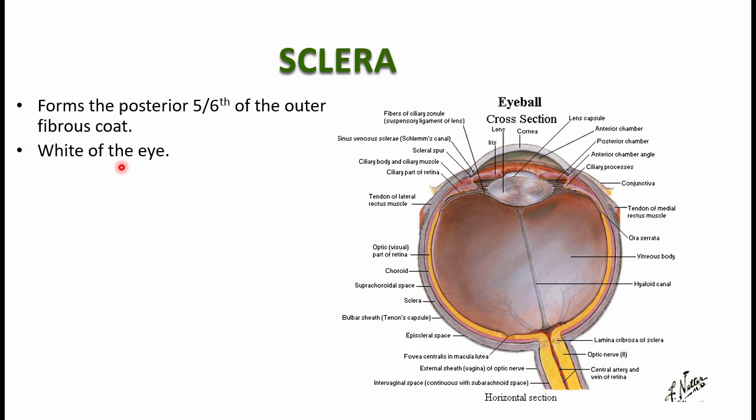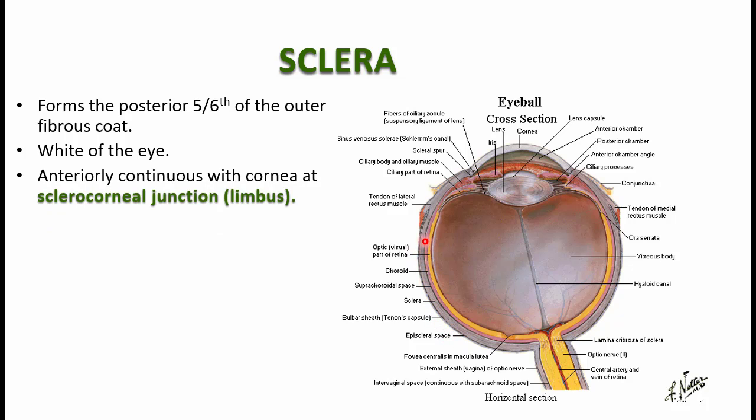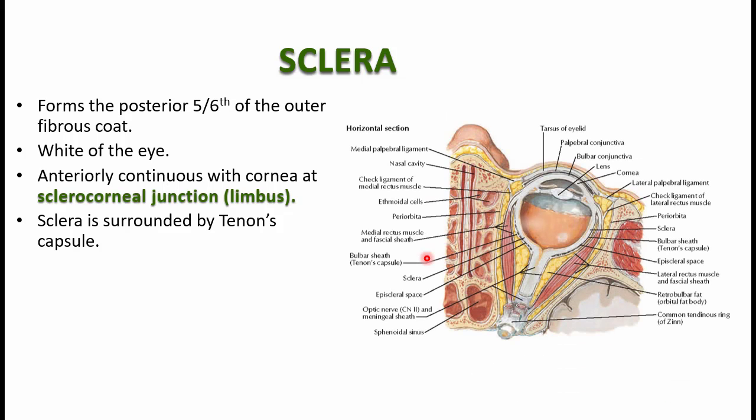You call it the white of the eye — what you see anteriorly between the palpebral fissure. The sclera is continuous anteriorly with the cornea, and the junction between that area is called the sclerocorneal junction. There is also a sulcus called the sulcus sclerae. The sclera is mainly surrounded externally by a capsule — the Tenon's capsule or the fascia bulbi, also known as the bulbar fascia.